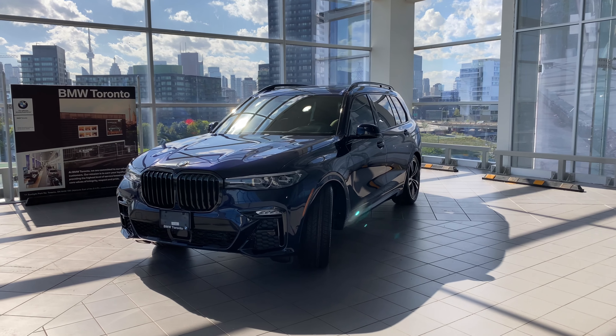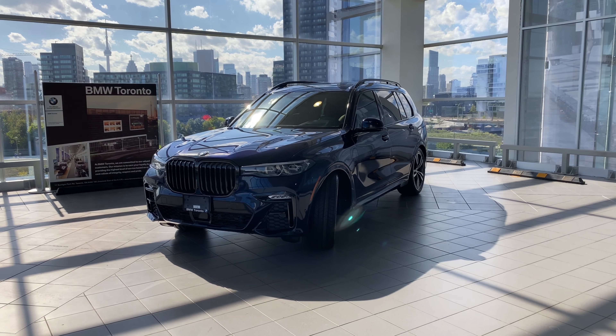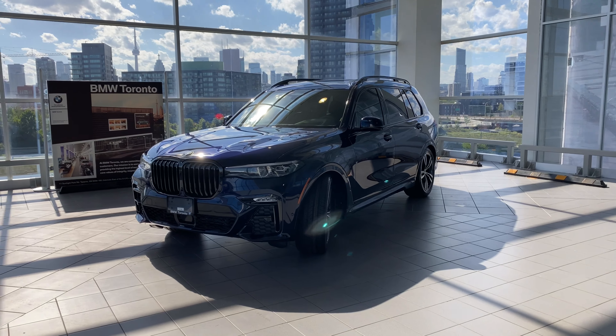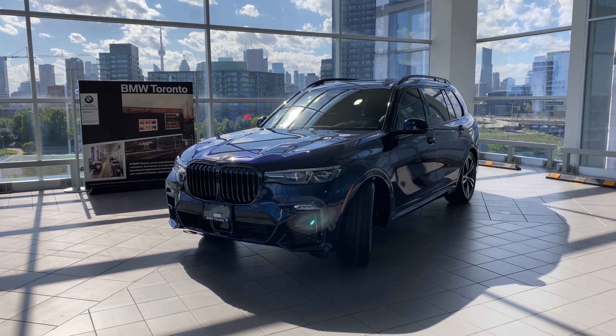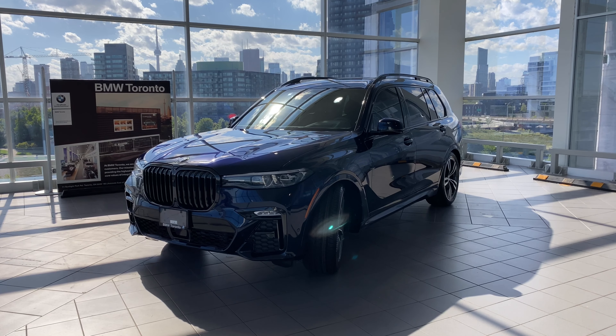This is a 2020 BMW X7 xDrive40i. For those of you who follow and subscribe to my channel, you probably know what this is. For those landing on my channel for the first time, I really appreciate you watching. This is basically a virtual delivery and walk-around of this gorgeous vehicle — a 2020 BMW X7 xDrive40i in the gorgeous tanzanite blue metallic.